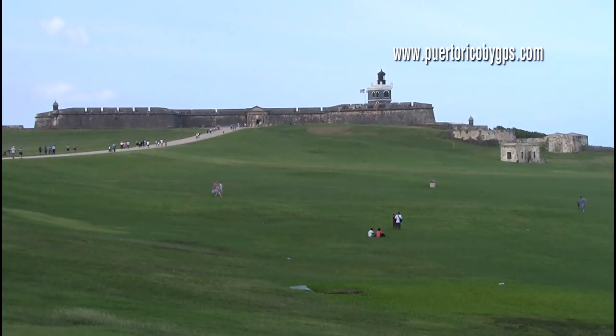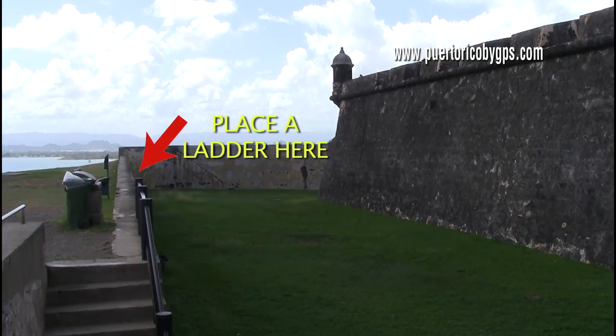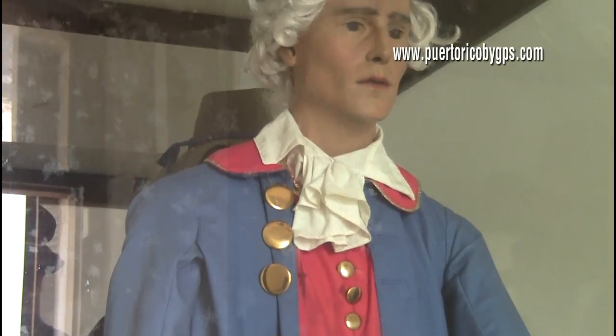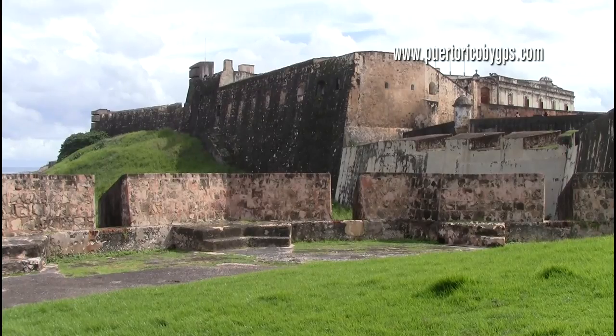Imagine for a moment that you are a 17th century general thinking about attacking this fort from the eastern side. Your soldiers would have to go over the front lawn — the glacis — where there's no place to hide, place a ladder on the outside edge of the moat, climb down with their backs towards the fort, cross the moat, and then climb up the fort walls. In the meantime, there would be Spanish soldiers armed with cannons, crossbows, muskets, and anything else they could throw at you. And of course, to get there, you would have needed to breach Fort San Cristobal's security in the first place. Not an easy task.